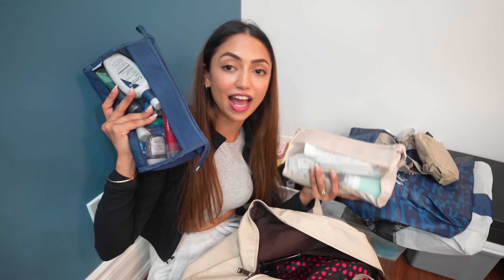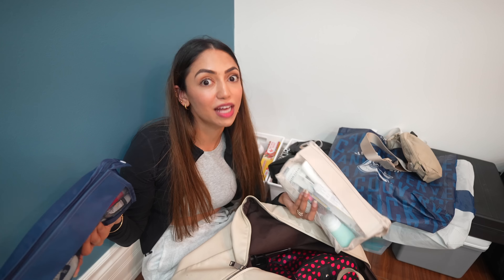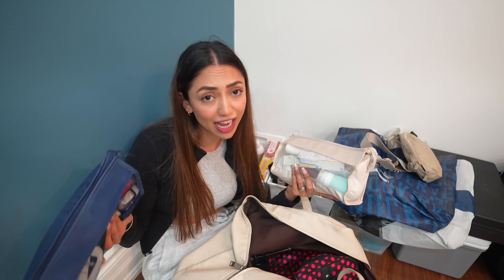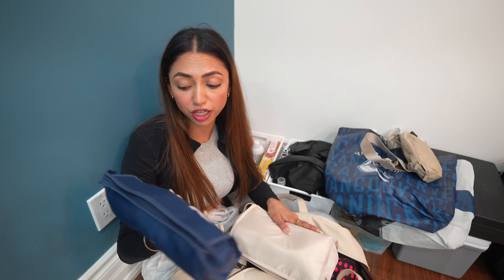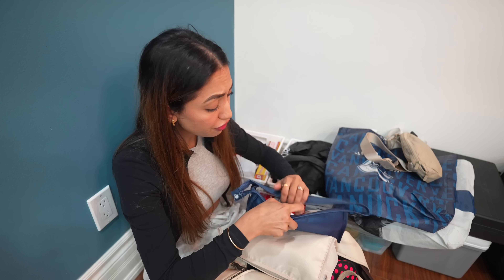Next is the bag where I keep all the toiletries and makeup — the hair dryer, straightener, all the important stuff. Let me show you what's inside.